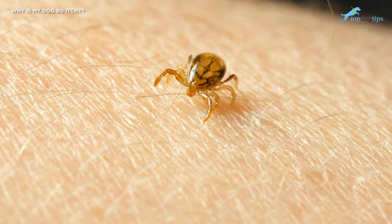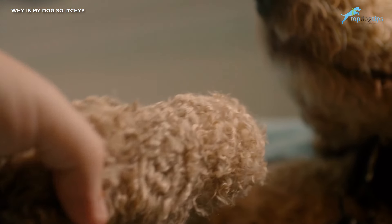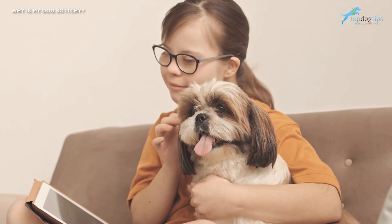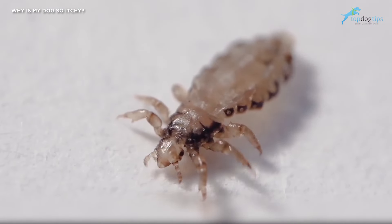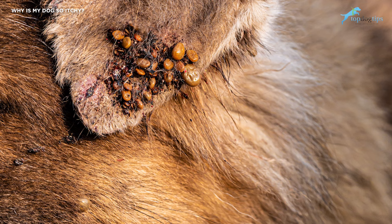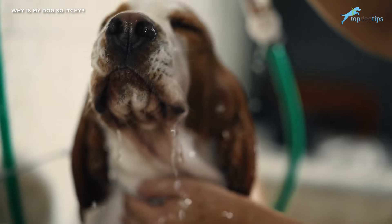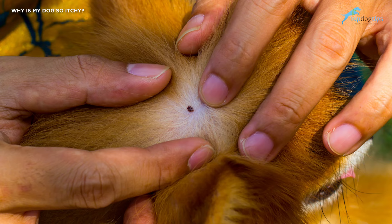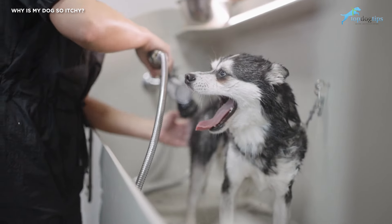The itching associated with fleas is known as flea allergy dermatitis and is usually caused by the flea's saliva. The saliva gets on and inside the dog's skin after being bitten, resulting in a hypersensitive reaction. The inflamed response characteristic of flea bites can form in as little as 15 minutes to as much as 48 hours after being bitten. Since every dog is different in anatomy and physiology, reaction time will vary, but it will appear sooner or later.